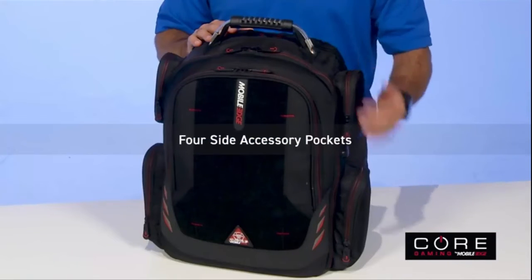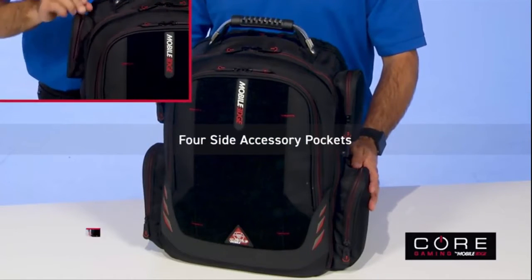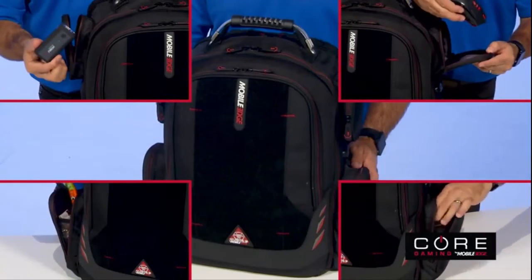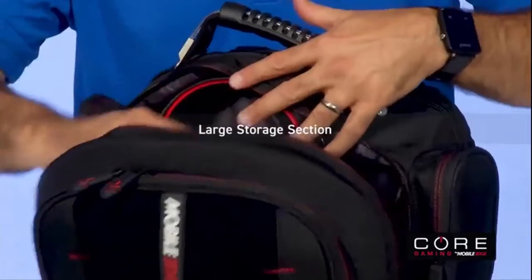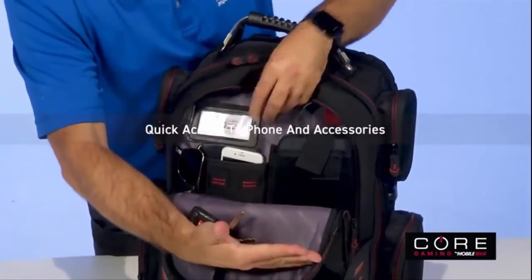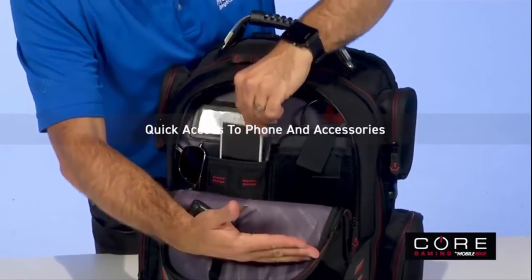Core also keeps you primed to play with ample storage. Four side accessory pockets are perfect for holding controllers, gaming mouse, and snacks — yes, snacks — and drinks. Plus there's a large storage section for extra gear or personal items, and a zippered front organizer for quick access to your phone and other small accessories.